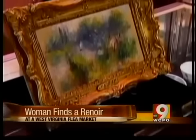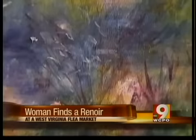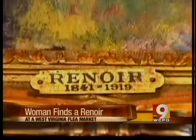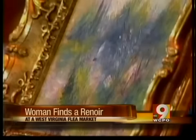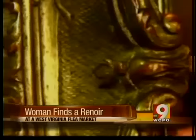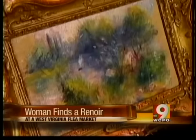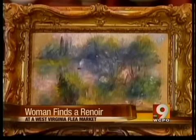You know, you never know what you'll find at a flea market. Case in point, a woman in West Virginia placed a $7 bid on what could best be described as a box of stuff. But inside it, an 1879 painting — not just any painting — a masterpiece by Renoir. At first, she had it in a plastic bag in a shed and was going to hang it in her kitchen when her mom noticed the artist's signature and suggested she get it authenticated.